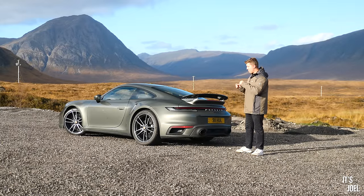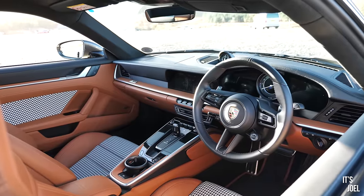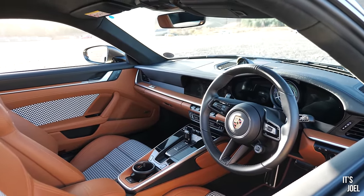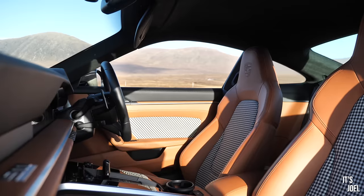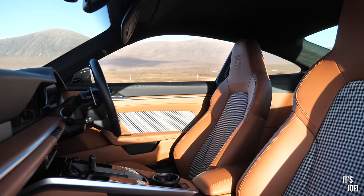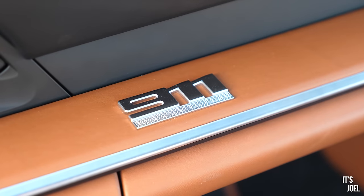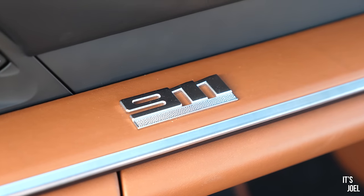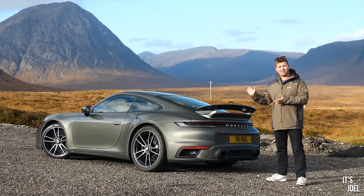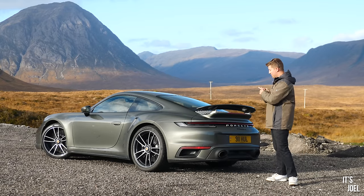This particular one is specced to about £194,000 with around £14,000 worth of options. The most expensive is the Heritage Design Pack interior — a £5,000 option which gives you this gorgeous two-tone cognac interior with beautiful houndstooth inserts on the seat. I'm absolutely in love with the interior of this car. It's already my favourite thing about it, and when spending £180,000 on a Turbo S, I wouldn't think twice about that £5,000 for this interior.